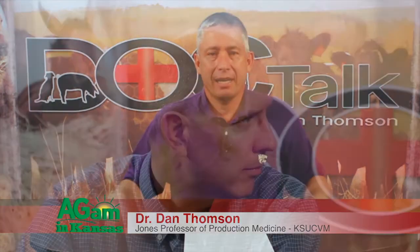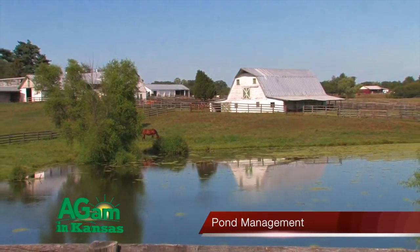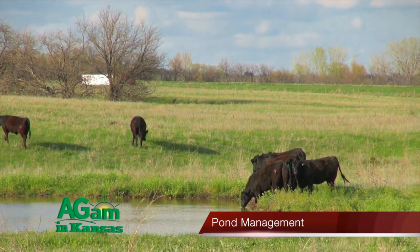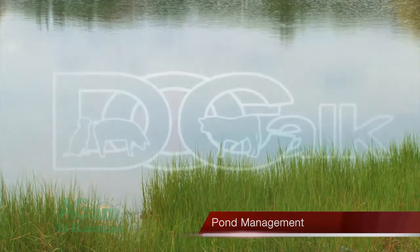Hey folks, thanks for joining me today on DocTalk. I'm Dr. Dan Thompson here at Kansas State University. We've got Dr. Chris Reinhart joining us. Going to have a fun show today. We're going to talk about pond management — whether it's blue-green algae, making sure that cows don't stomp down our dam, or making sure we have that farm pond stocked and harvested. It's going to be a great show.